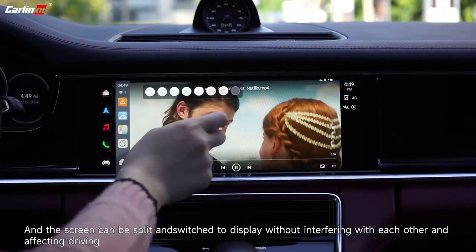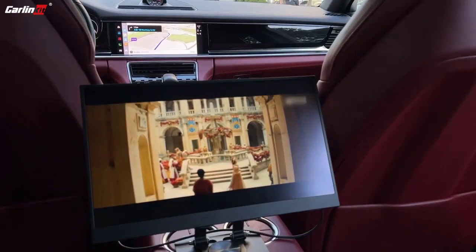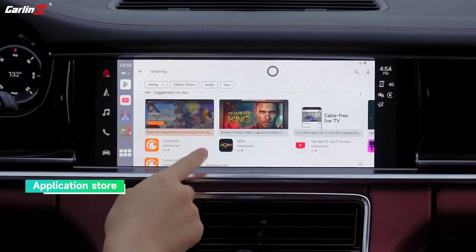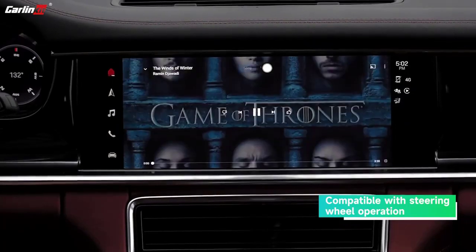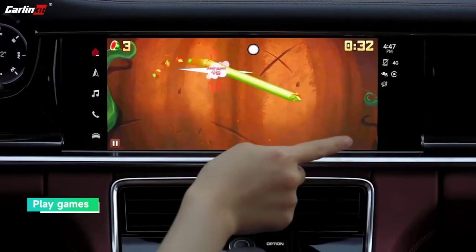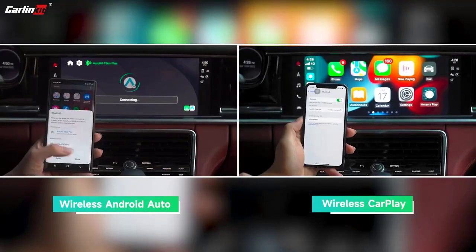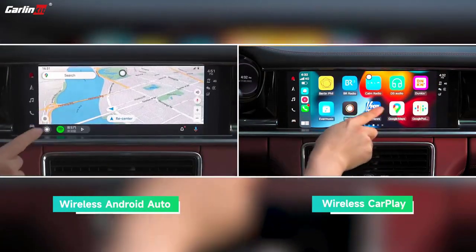Wireless Android Auto supports Android phones with Android 11.0 and above. Compatible with cars that have factory wired CarPlay or wired Android Auto. Feature 1: the screen can be split and switched to display without interfering. Feature 2: supports online HD audio-visual entertainment — play online HD audio-visual functions.